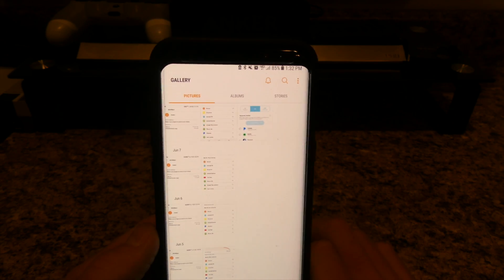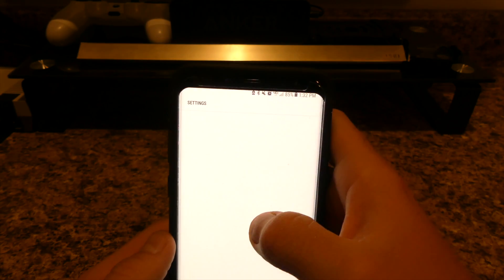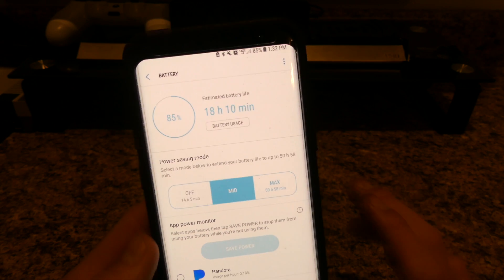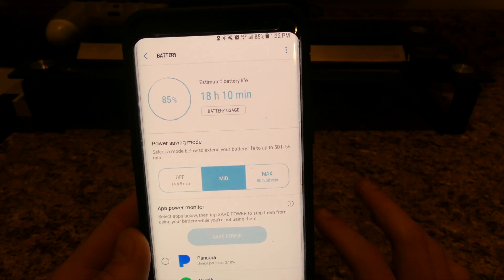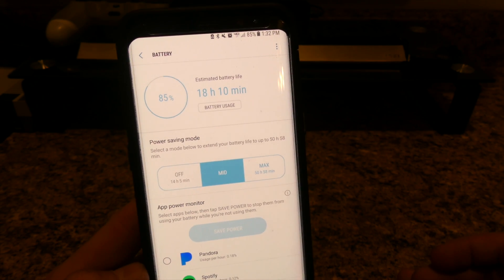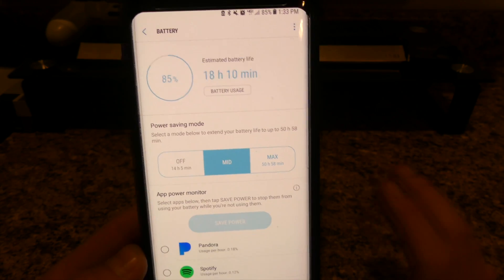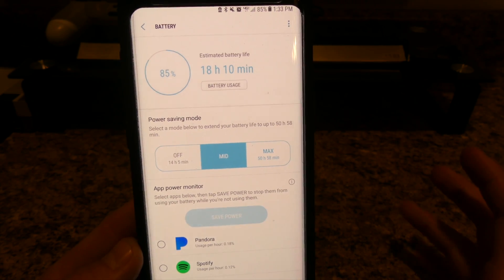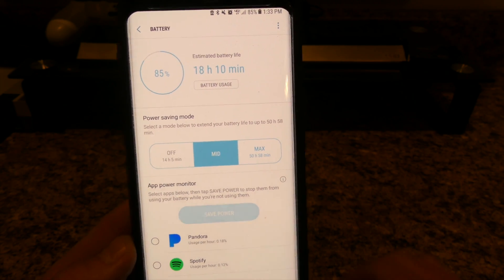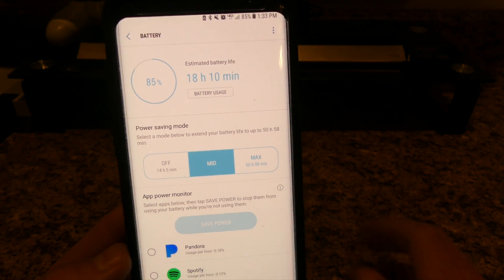I'll show you guys here in a second — this is with the mid power saver on, so it disables some of the features that you would have if you weren't using it. For this next week I'm going to do a review using it with power saving mode completely off, and I'll let you guys know how long the phone lasts and how it does. So basically it's pretty great when you put it in mid battery saver mode.